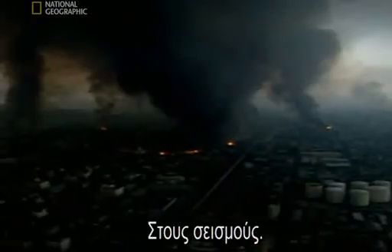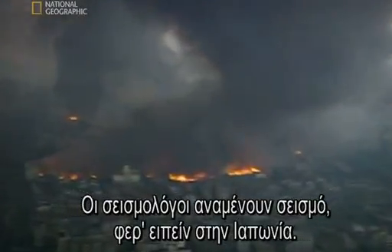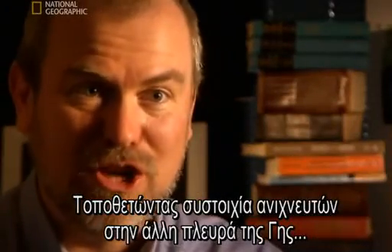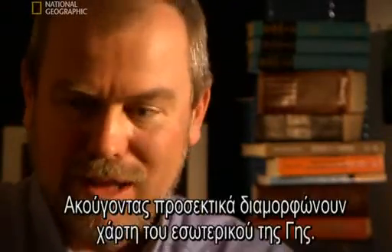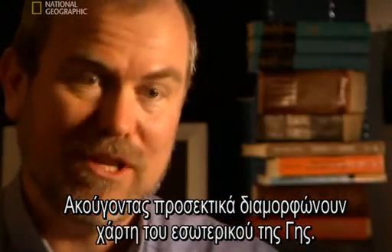Earthquakes. The seismologists wait for an earthquake, let's say in Japan, and then they put an array of detectors on the other side of the Earth and look at the sound going through the Earth. And by listening carefully, they can construct a map of what's inside the Earth.